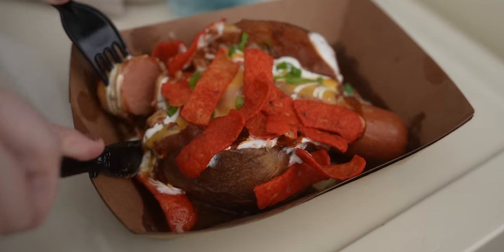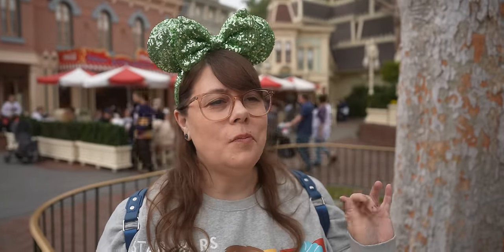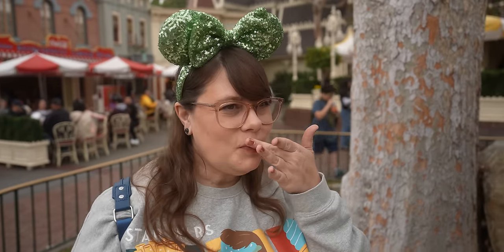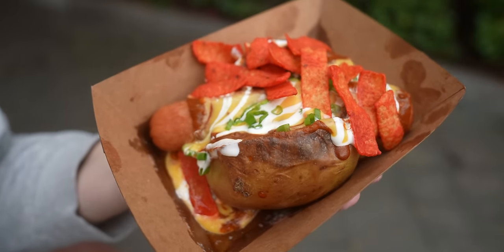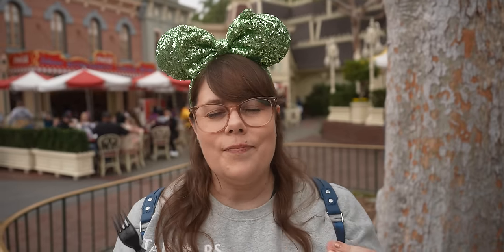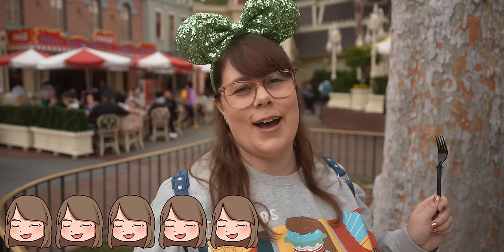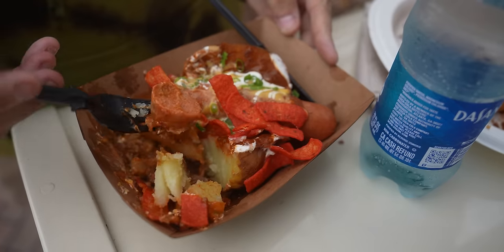At first I was like, how are you supposed to eat that? Are you supposed to pick it up? I'm not even going to try to pick it up. It's like a classic chili dog that you know and you love with that extra creamy cheese sauce, plus the chips give it a nice crunch. Otherwise it would be too soft. And then a perfectly cooked baked potato, piping hot. It's really good. Five out of five. Why get a chili dog when you could get this? It's like a chili dog plus a baked potato.